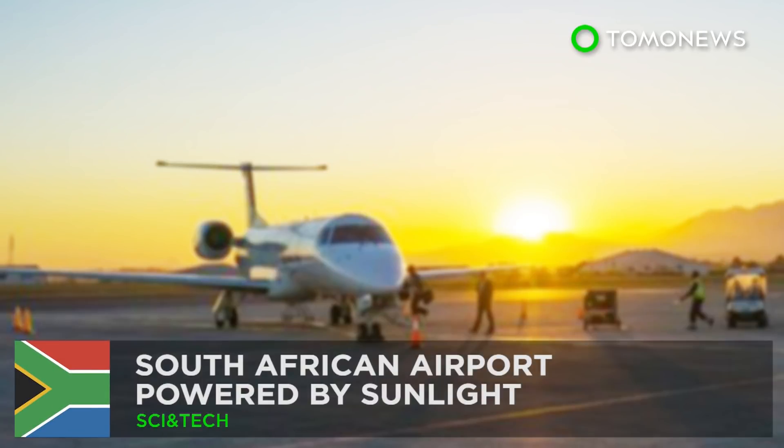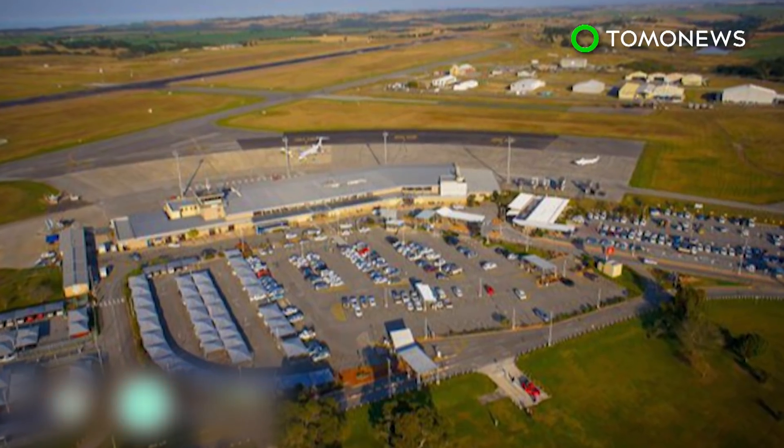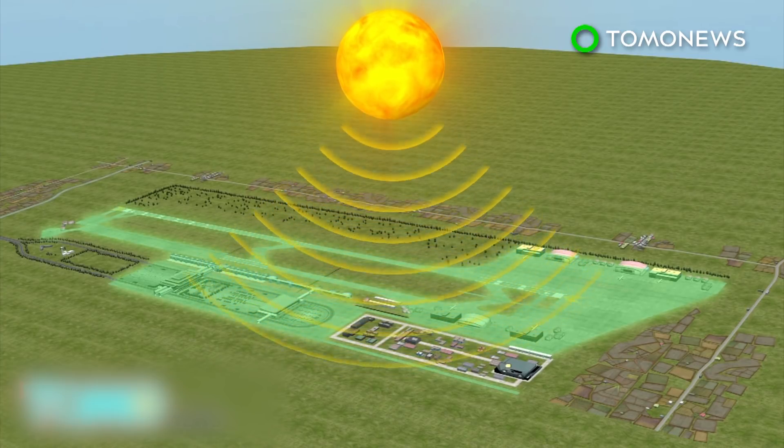This South African airport is powered by the sun. South Africa gets a lot of sun — so much so that the country is investing in solar-powered airports and already has one that's fully operational. George Airport in southern South Africa became powered entirely by solar energy last year.